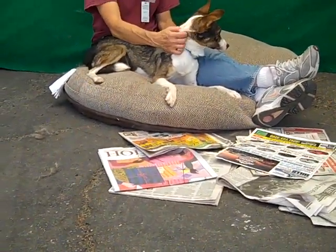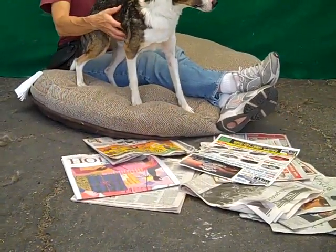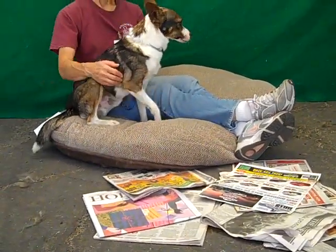He came to the shelter as a stray from La Puente on November 9th. He weighs 16 pounds, and he's only about two years old. He's very young.